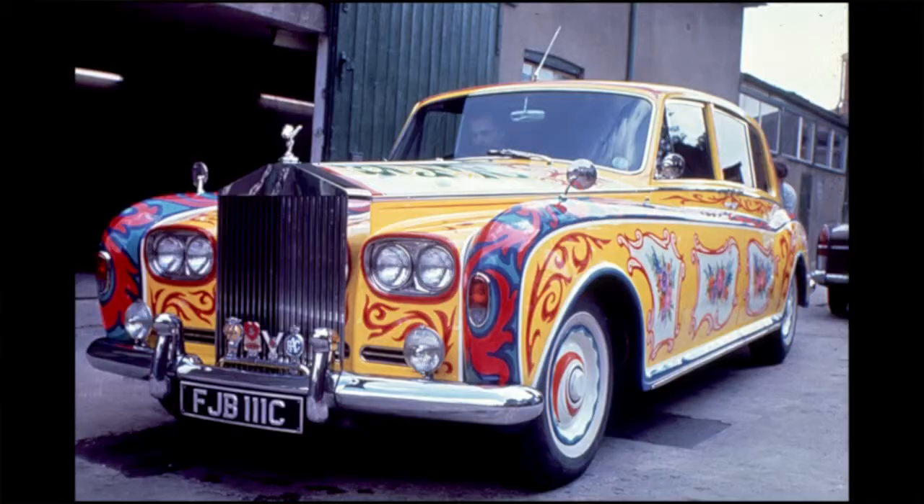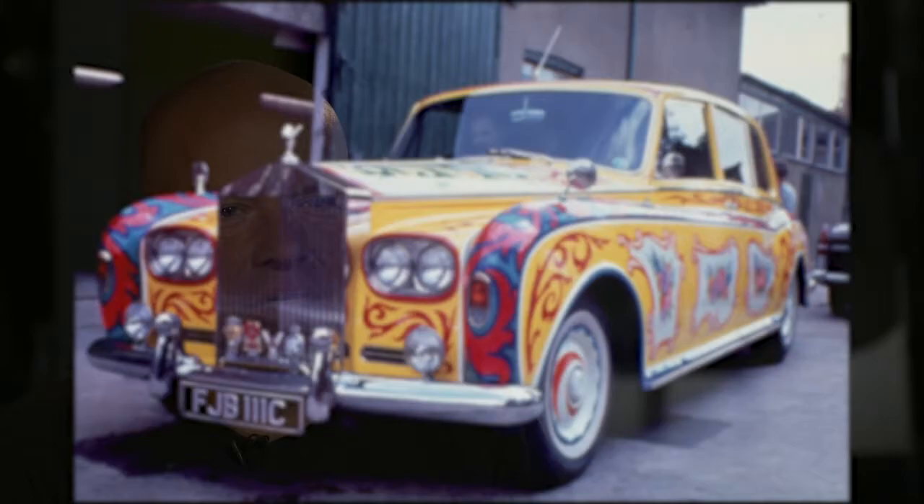I think the ultimate for me would be the new Rolls-Royce Phantom and I would love to repeat the John Lennon psychedelic Rolls-Royce. I think they would look fabulous on the new Phantom — absolutely fabulous.